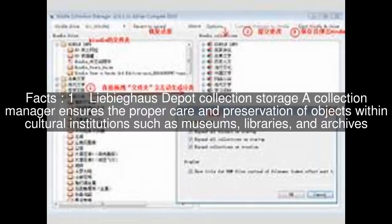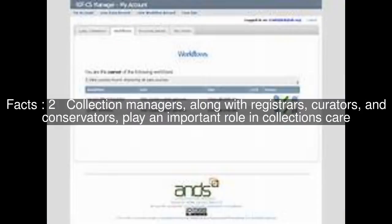A collection manager ensures the proper care and preservation of objects within cultural institutions such as museums, libraries, and archives. Collection managers, along with registrars, curators, and conservators, play an important role in collections care.